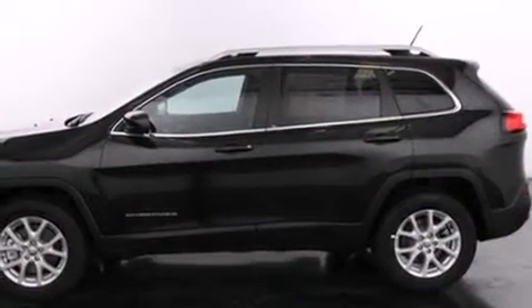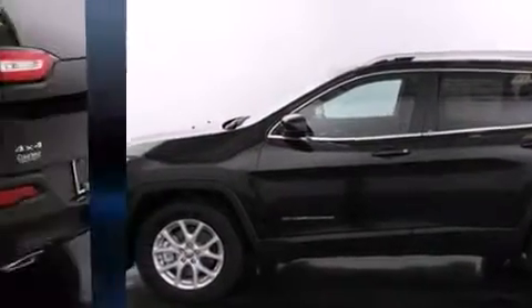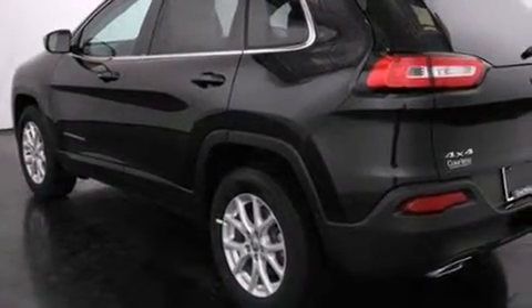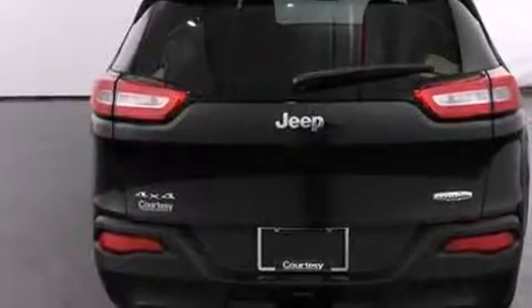Jeep prioritized fit and finish as evidenced by a trip computer, heated seats, heated steering wheel, remote keyless entry, a trailer hitch, a roof rack, and one-touch window functionality.